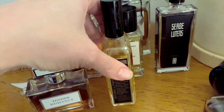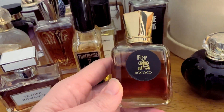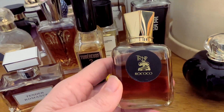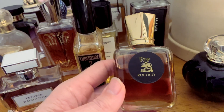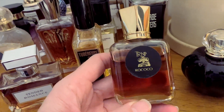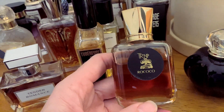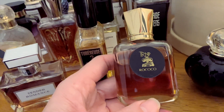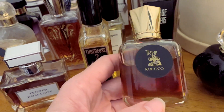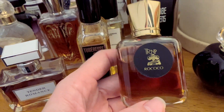Next up is Rococo by Tauerville Natural Parfums. I love this fragrance — it's a very vintagey-smelling, tuberose-dominant fragrance. It's very big, very opulent, very majestic, and it doesn't smell like other things on the market. It has a very natural and vintage perfume vibe to it. I really love this but it is definitely a cooler weather scent for me. There are a couple of other Tauerville fragrances I want to bring up and start wearing more, so this one is having a little break.